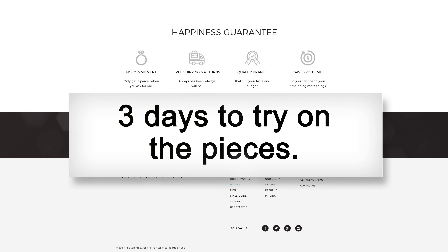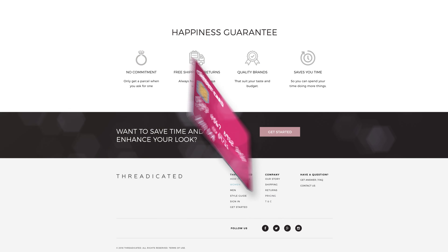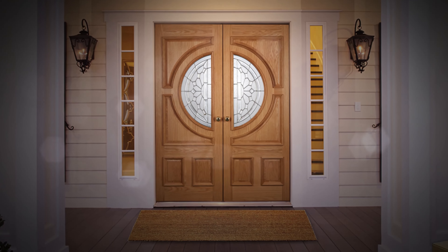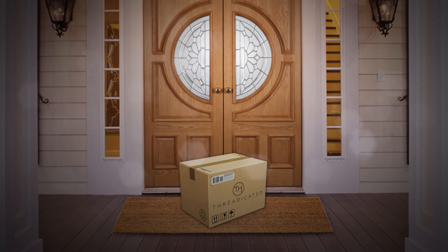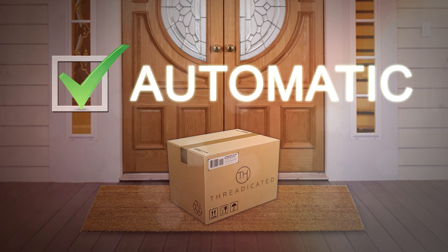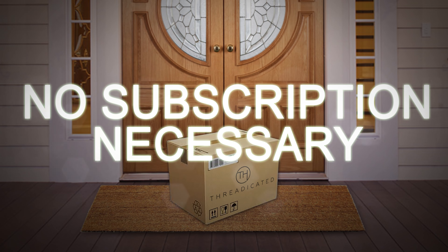Once the parcel arrives, you have three days to try on all the pieces and decide which ones to keep. The cost of the items is held on your card prior to shipment but you will only be charged for the items you decide to keep. A prepaid returns envelope is always included in your package so returns are super easy. Even though I call it a subscription box, you can order a parcel as often or as little as you want. You can sign up for automatic deliveries or just do once-offs every now and then — no subscription necessary.